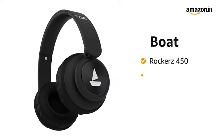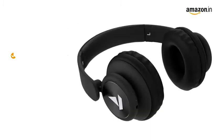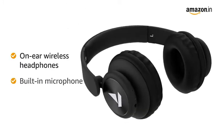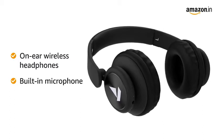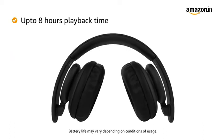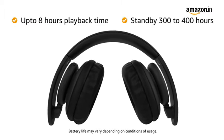Presenting Boat Rocker's 450 Wireless Bluetooth Headphone with immersive sound quality. This on-ear wireless headphone comes with a built-in microphone for taking calls without reaching out to your phone and controlling the music with ease. The Boat Rocker's headphones give up to 8 hours of playtime on a single charge and a standby time of 300 to 400 hours.